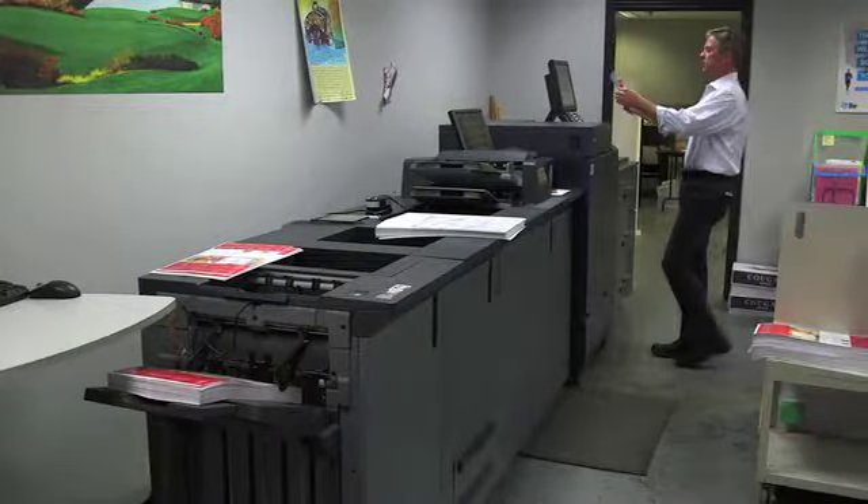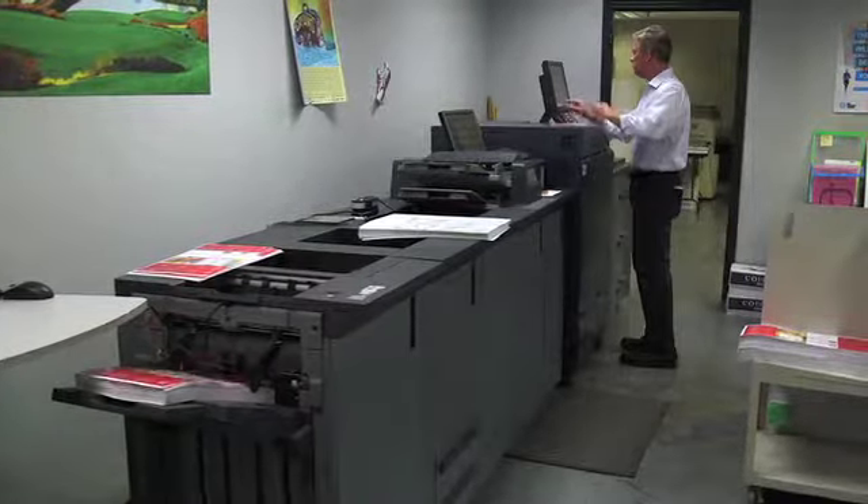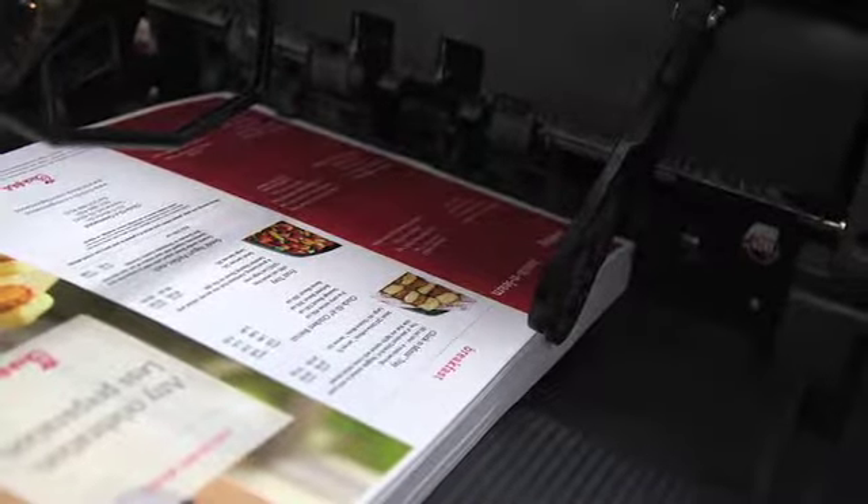Often times when a client brings us a job, they're not really sure whether that job should go digital or offset. It's a job that has a page size that fits a 12 by 18 sheet and a run length of a couple of thousand pieces — maybe two, three thousand pieces or less. That's a job that we're going to drive to one of our digital presses.